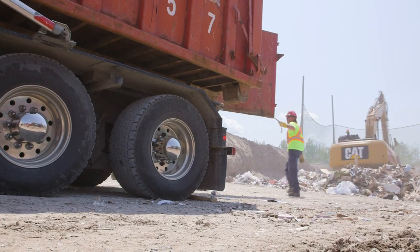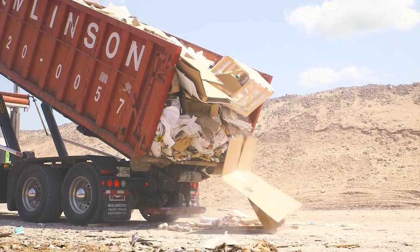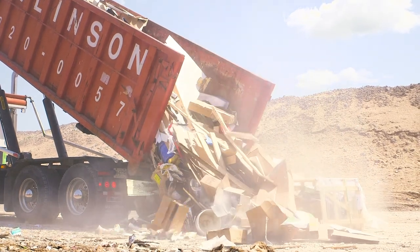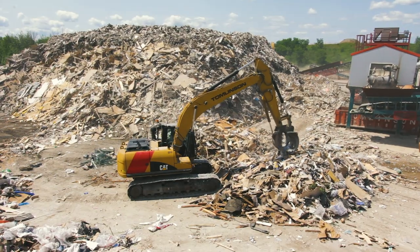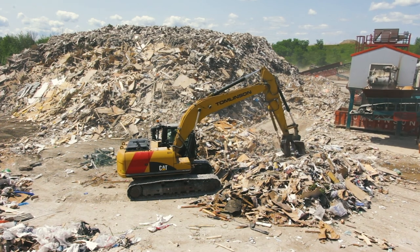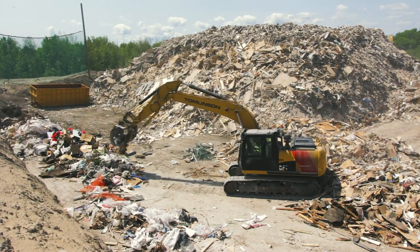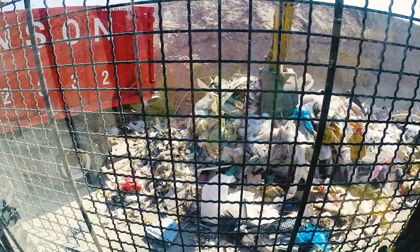Carpet, shingles, plastics, cardboard, household garbage — a bag could be thrown in here and there. What we've put together here is a big plant to source-separate all that material so that it doesn't end up in a landfill. Over the years we've added many different new technologies to our plant here.